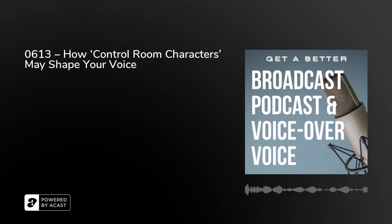Tomorrow we're going to be looking at studio talkbacks. What is a talkback? It's not being cheeky and giving someone a bit of verbal, and it's not just having a conversation — although a conversation might be involved. It's a little bit of kit in your studio, and I'll explain the whys and wherefores about that tomorrow on Get a Better Broadcast Podcast and Voiceover Voice, from London. I'm Peter Stewart.